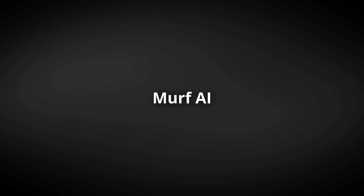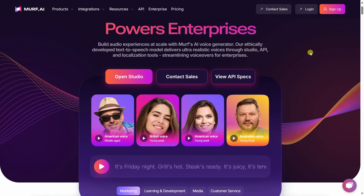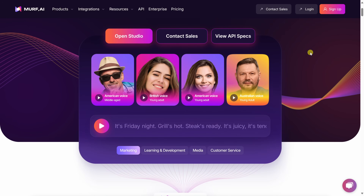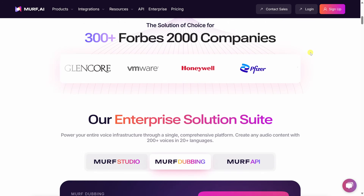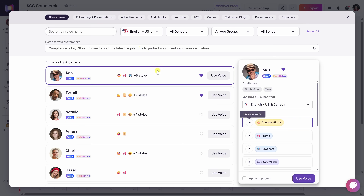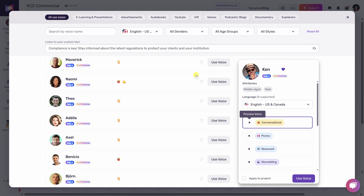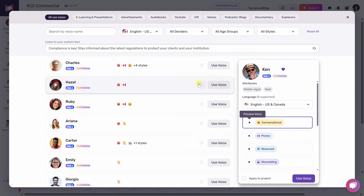At number two, we have Murph AI. This one's like the power suit of AI voice generators. While ElevenLabs is perfect for ultra-realistic personal voices, Murph is built for business — think presentations, training videos, ads, explainers. The kind of content that makes your brand sound sharp and professional. Murph offers a huge library of AI voices that sound polished, clear, and natural. Never robotic or flat.